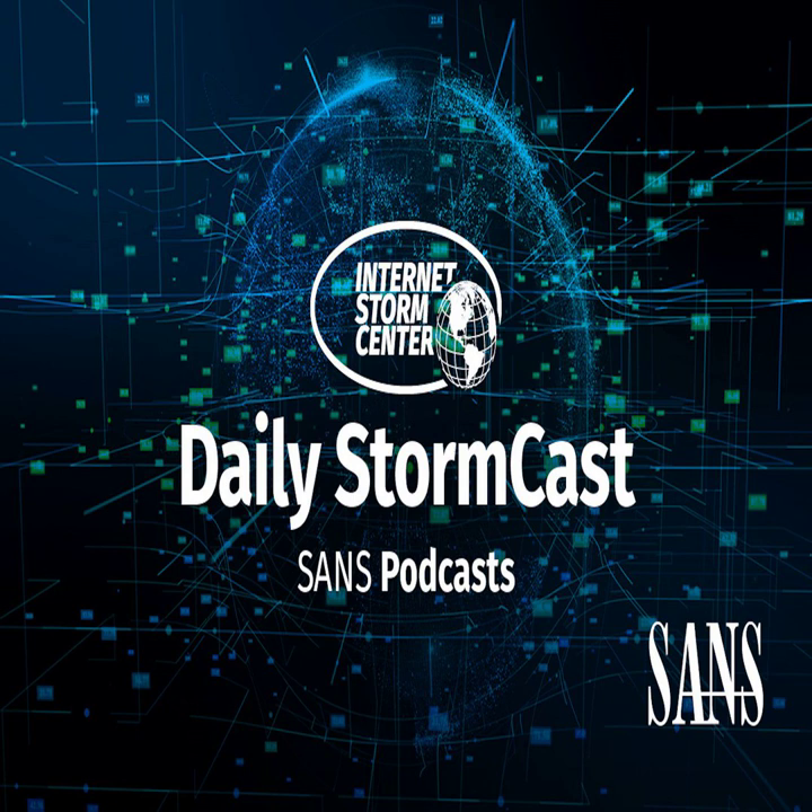Hello, welcome to the Friday, May 13th, 2022 edition of the SANS Internet Storm Center's Stormcast. My name is Johannes Ulrich and today I'm recording from Jacksonville, Florida.